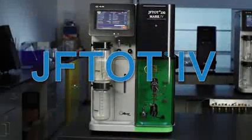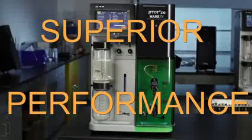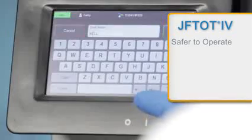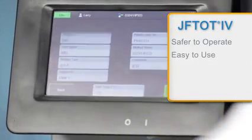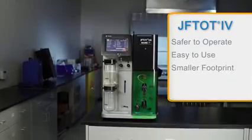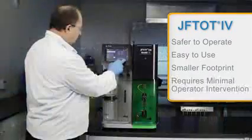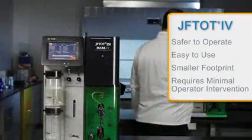The Jephtot 4 takes Jet Fuel Thermal Oxidation Testing to a new level of superior performance. Enhanced safety features make it safer to operate. Simplified operational capabilities make it easier to use. Smaller, streamlined packaging means it takes up less space in your lab. Automatic operation significantly increases operator productivity.